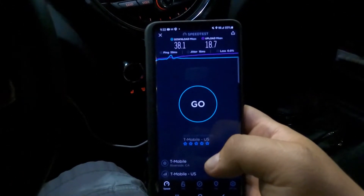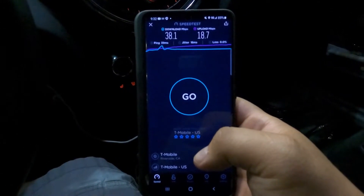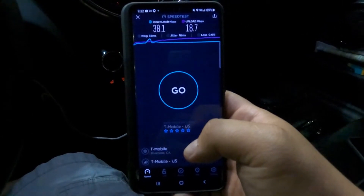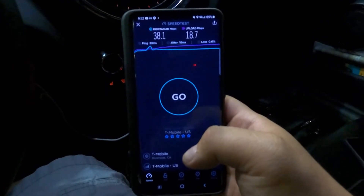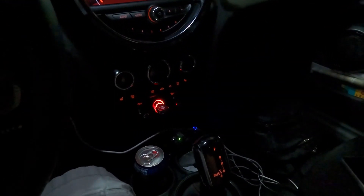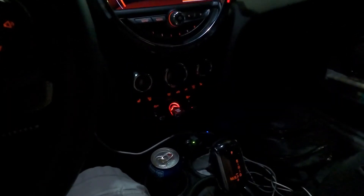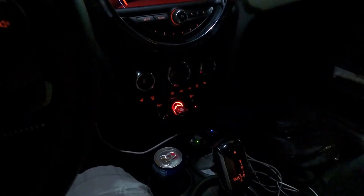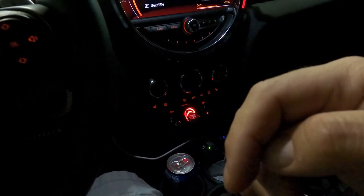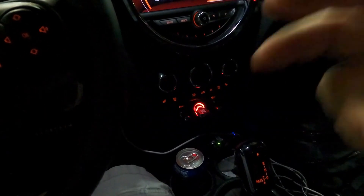I just wanted to give you guys a quick test here while I'm in Searchlight, Nevada. I'll probably be doing more speed tests around this rural area and put more content out. Sorry about the delay — a lot has been going on with Periscope since it's almost dying; you should come check me out over there. AT&T business elite line contact info will be in the description below, along with a link to email for inquiries. You can also join the Discord — link is down below. Alright guys, have a great one and we'll catch you in the next one. Peace!